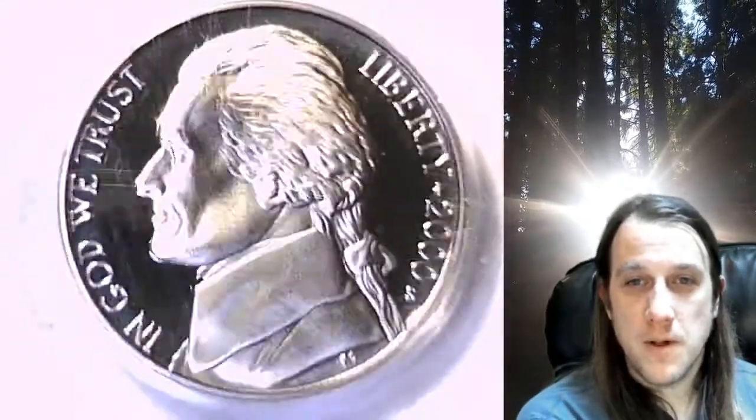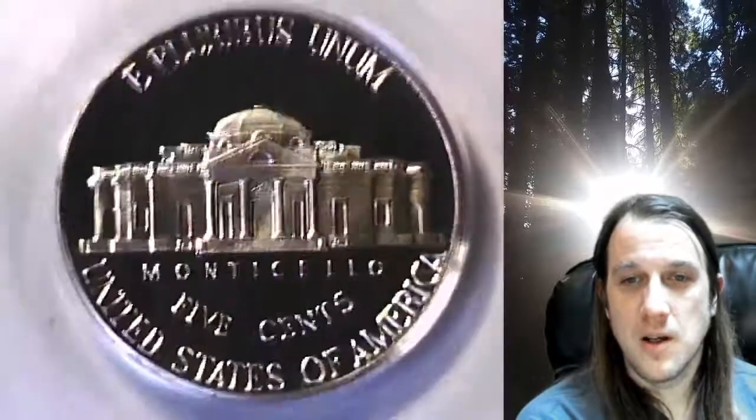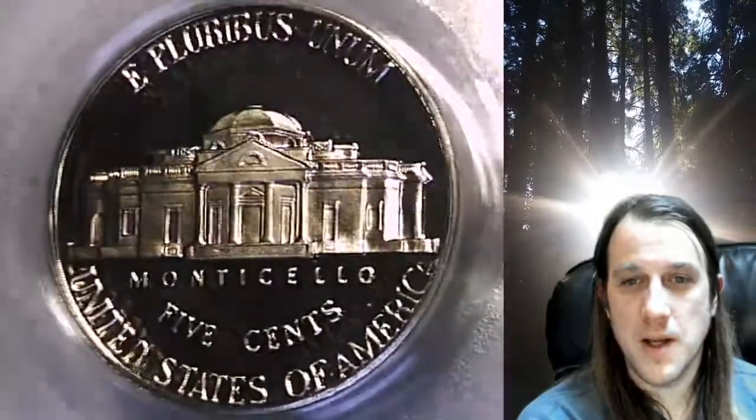This coin is going to go up for sale on my eBay store. You can find a link in the description below the video — it'll take you to this exact nickel on my eBay store. You can also find over 4,500 PCGS graded coins for sale there.